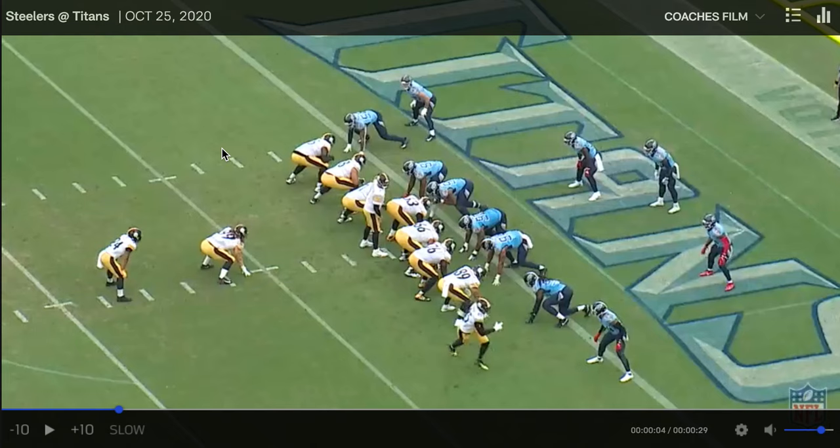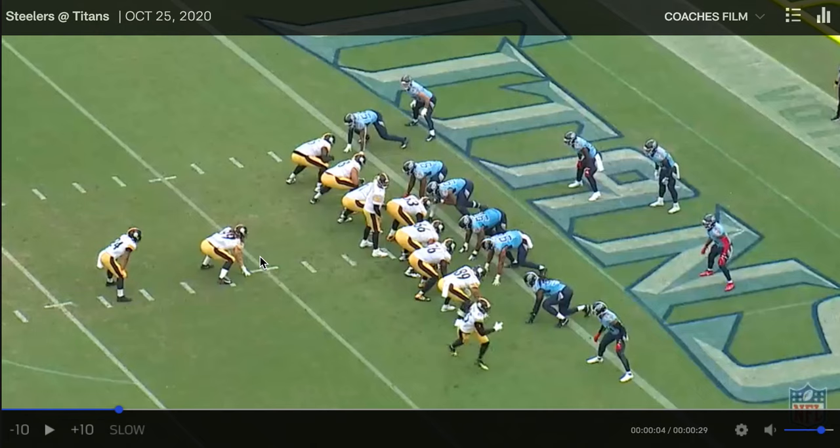We see right here number 99 in the backfield. He's going to take the lead on the play here to the left with Benny Snell. This is on Benny Snell's touchdown, the second of the game. You will also see a really nice block here by tackle-eligible number 65 Hawkins, who comes out and seals his man on the edge, turning him to the inside.